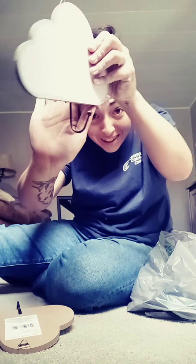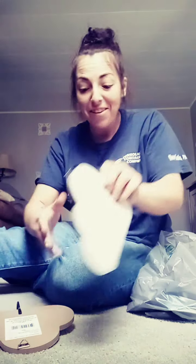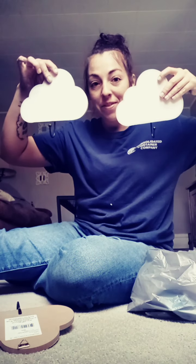I thought these were cute — I got three of these. They're clouds with little hooks. How cute! I got three and I'm gonna hang them up — hang like her belts, her purses, her jackets, whatever she wants.